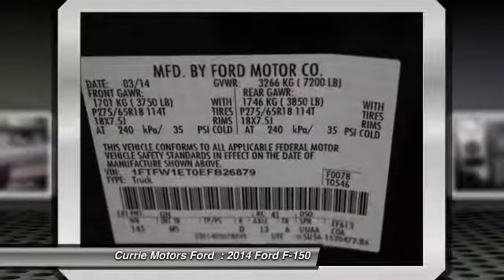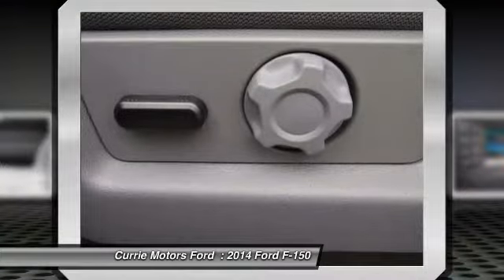Cruise control, floor mats, anti-theft security system, and power windows.